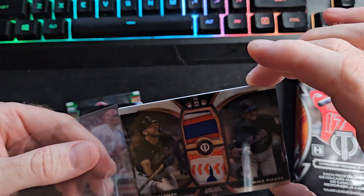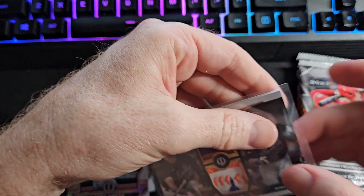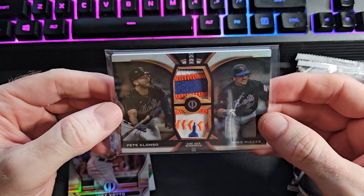One of one - we're starting off the night incredible. What a start. Hopefully there's a one-of-one Ohtani to follow somewhere.